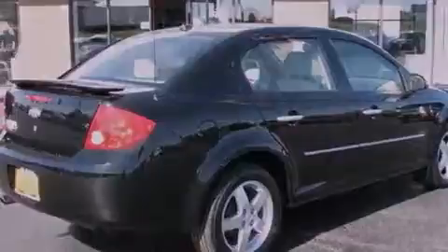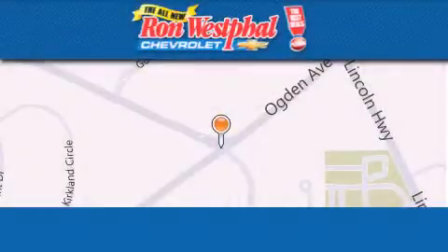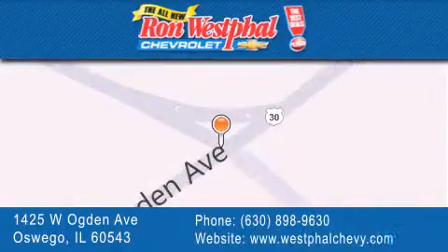We invite you to contact us today to learn more about this vehicle. Thank you for considering Ron Westfall Chevrolet for your next vehicle purchase. If you have any questions, please visit our website, give us a call, or stop by our dealership located at 1425 West Ogden Avenue in Oswego, where Aurora meets Oswego.